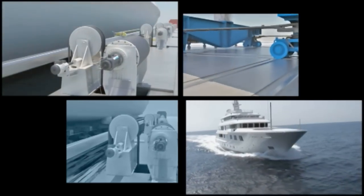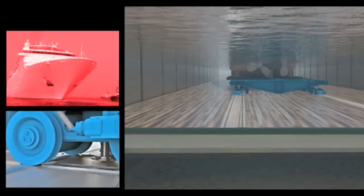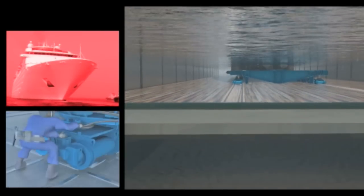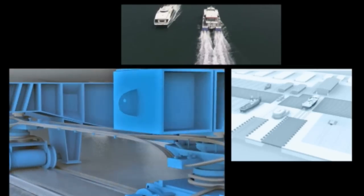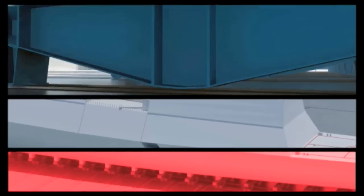Time is money in ship repair. This shiplift in Dubai can transport ocean-going vessels from the dry docks to the sea in only 40 minutes, thanks to drive and control by Rexroth.